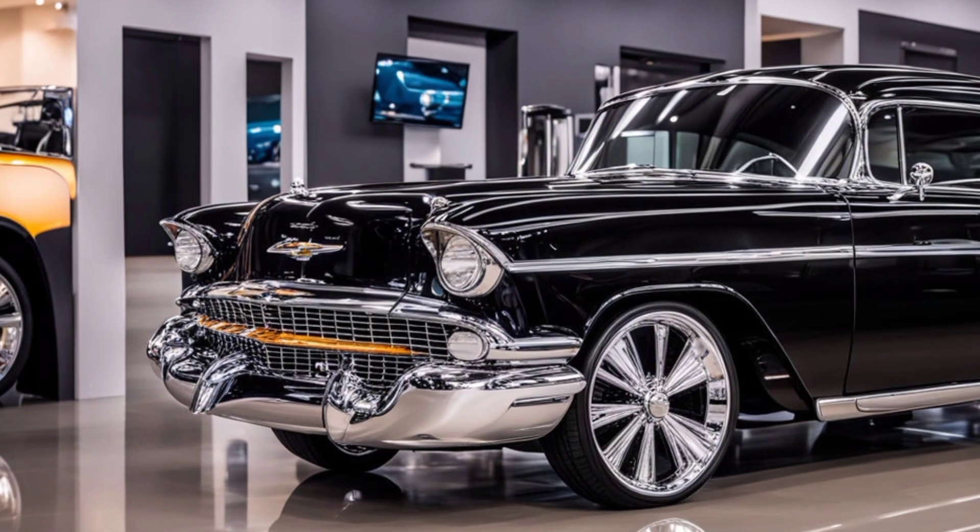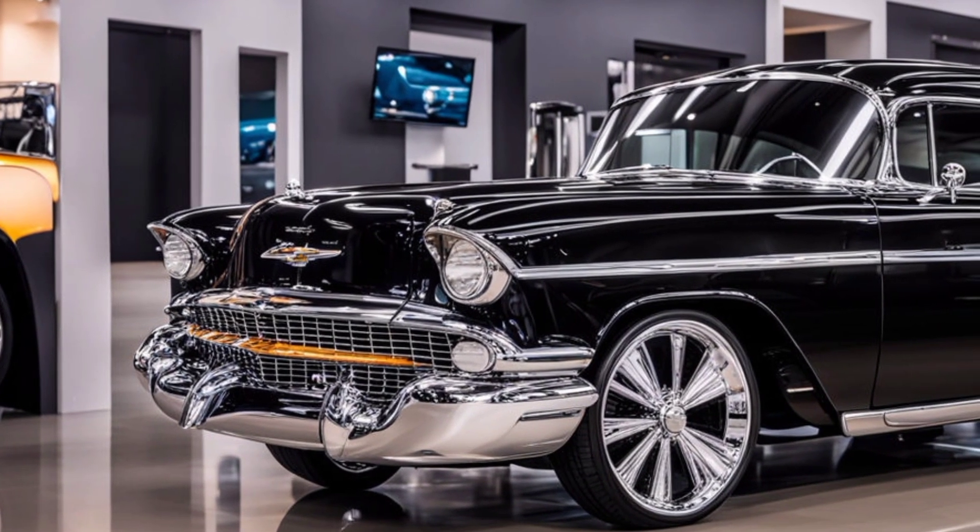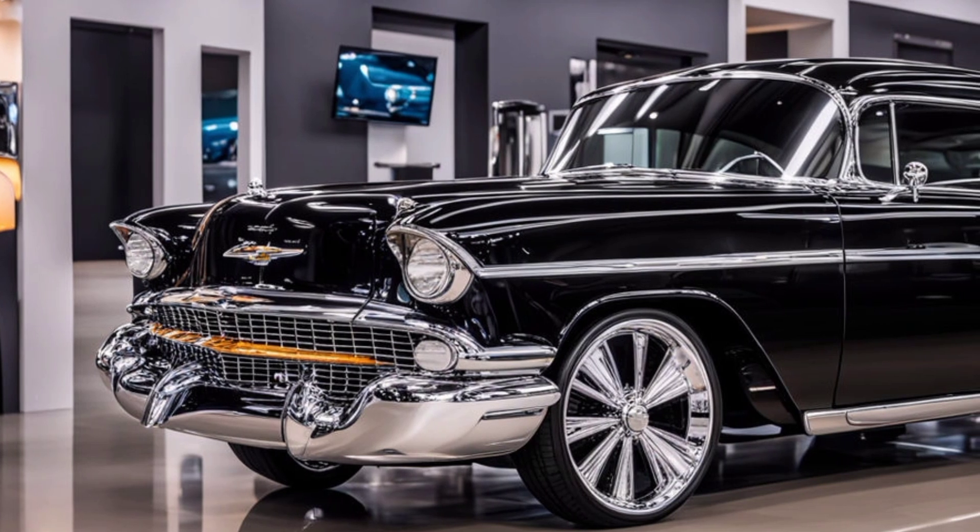Yes, you heard that right. Chevy has revived one of its most iconic nameplates. Let's see how the classic meets the cutting edge.